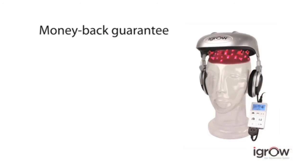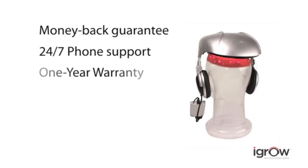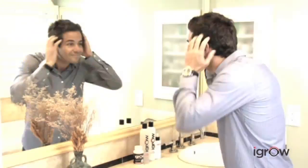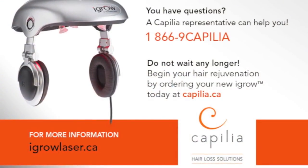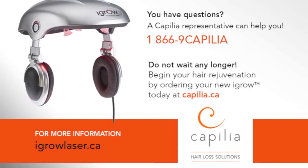Backed by a six-month money-back guarantee, 24/7 phone support, and a one-year warranty, there's nothing to lose with the iGrow hair rejuvenation system except a future with dull, lifeless, thinning hair. So don't wait until it's too late — get the iGrow today and start getting thick, healthy, rejuvenated hair.